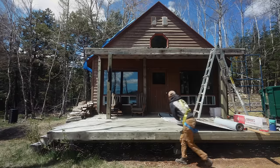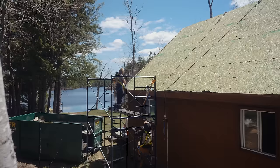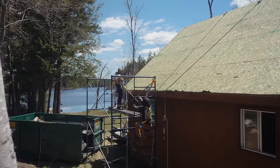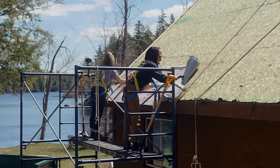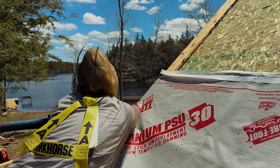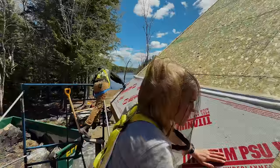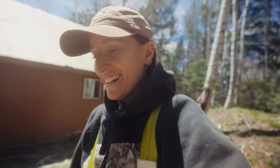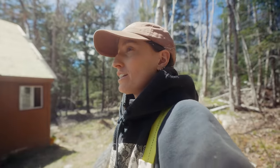We need to bring it up and peel it on. And because we have a 12-12 pitch roof, we do need to nail some in at the edges. The first piece is on, and that went utterly smooth.